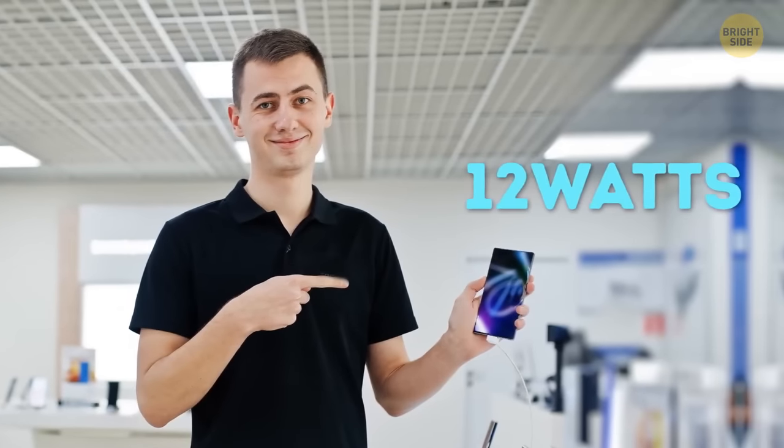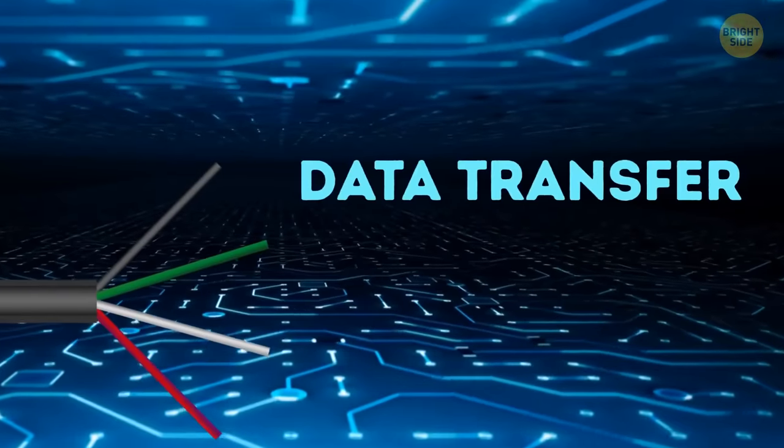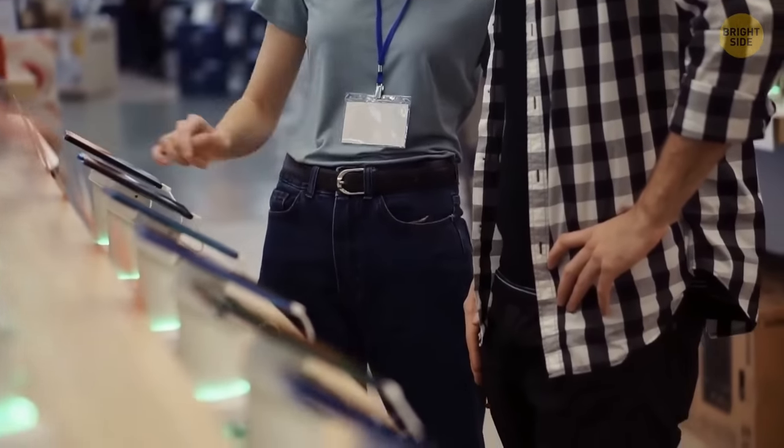If your phone can handle 12 watts, getting a 10-watt charger will speed up the process. Most phones come with 5-watt chargers. A good cable can also be a real game-changer. There are four wires inside any cable — two for data transfer and two for charging. They set the limit to charging speed. If you want to go faster, you can upgrade from a standard cable to a high-quality one.